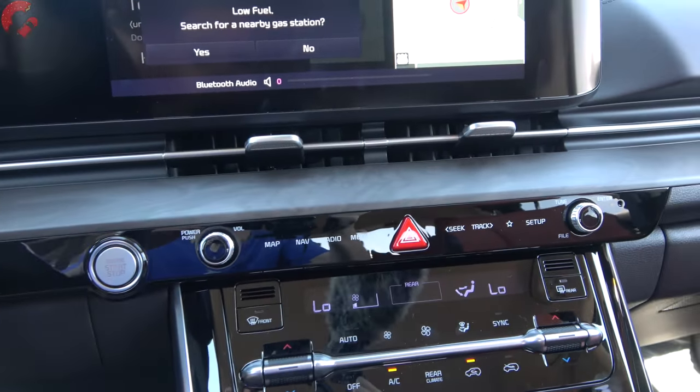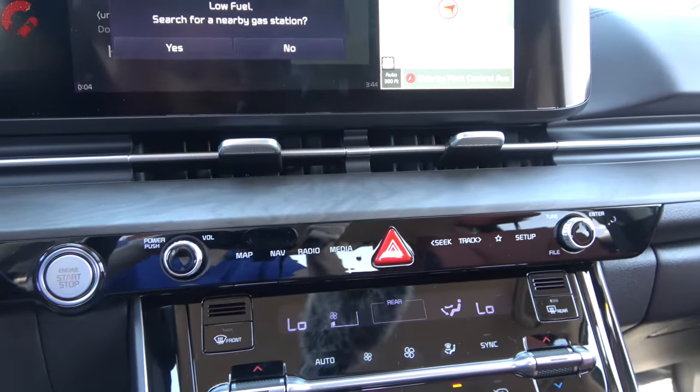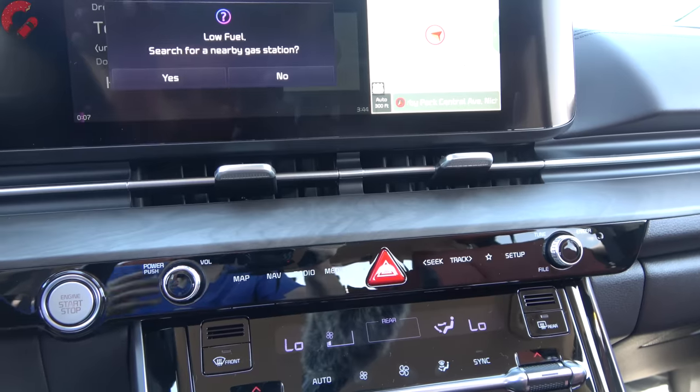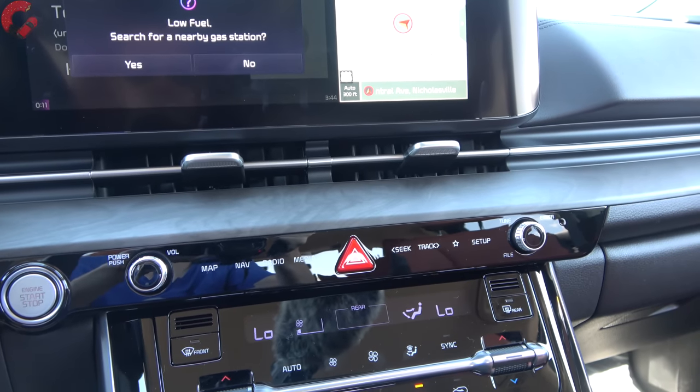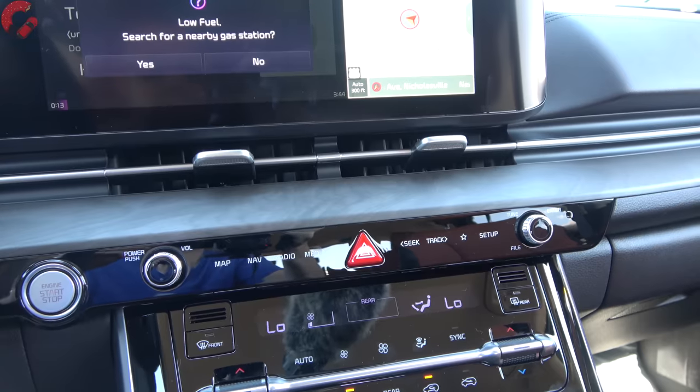The overall sound quality of the eight-speaker system is quite nice — it fills up the cabin well. If you're a big audiophile you might want to move up and get the branded Bose sound system.